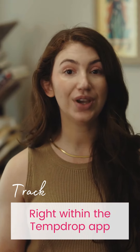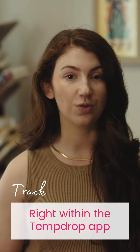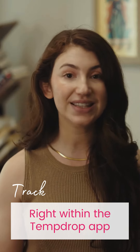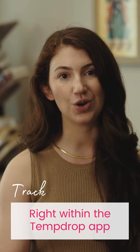In the TempDrop app, you can not only get this information about your basal body temperature, but you can also chart menstruation, cervical fluid, and other symptoms, and even take notes so that you're easily able to review what the full picture of your cycles looks like, and if needed, even share that information with a provider.